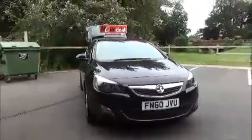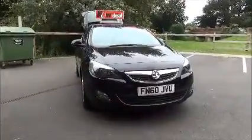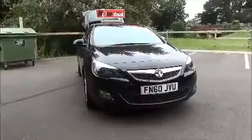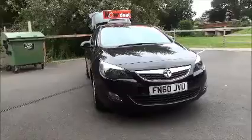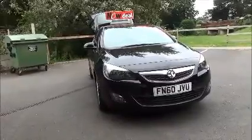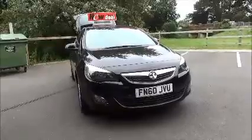This is a Now approved vehicle and comes fully serviced and ready to go with a three-month comprehensive warranty. This concludes the presentation of the Voxel Astra 1.6 SRI. You can reserve this vehicle online with a £100 no-quibble deposit, or call our internet sales team to arrange a convenient appointment.